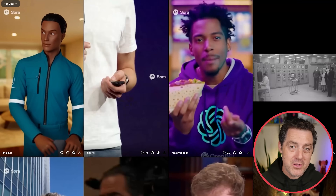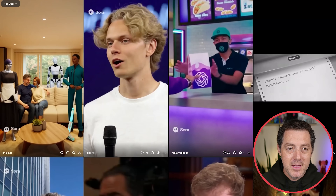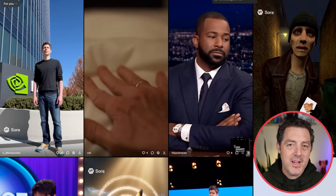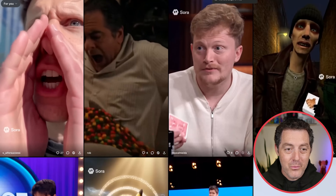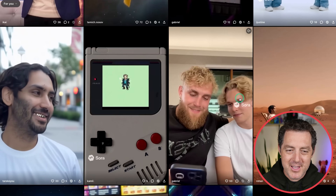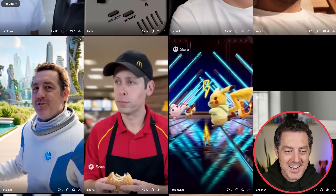Let me show you the web app, then I'm going to show you the mobile app. This is the web app — it looks like TikTok basically. All of these videos are AI generated and they are really, really great. Here are a few examples: there's Jake Paul with one of the creators of Sora, here's a Game Boy, and here's one of me that I just found.